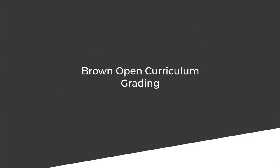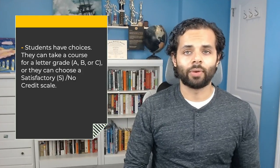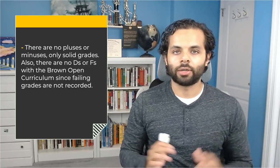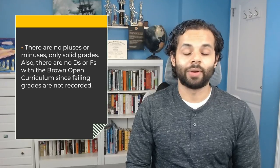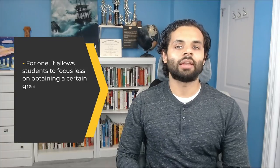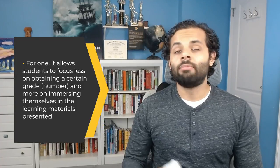Let's move on to the Brown Open Curriculum grading. Because students are encouraged to be explorers and take on a variety of challenging courses in various fields of study, Brown University adopted a grading system that complements its open curriculum model. Students have choices: they take a course for a letter grade — A, B, or C — or they can choose a satisfactory/no credit scale. There are no pluses or minuses, only solid grades. Also, there are no Ds or Fs, since failing grades are not recorded. There are also no grade point averages calculated at Brown. Although this makes it difficult to compare a Brown University transcript with that from another school, there are many benefits to such a grading system. It allows students to focus less on obtaining a certain grade and more on immersing themselves in the learning materials. Brown also provides students with other forms of learning proof — letters of recommendation, performance reports, and qualitative evidence from capstone projects — that show academic growth much more clearly than a specific letter grade ever could.